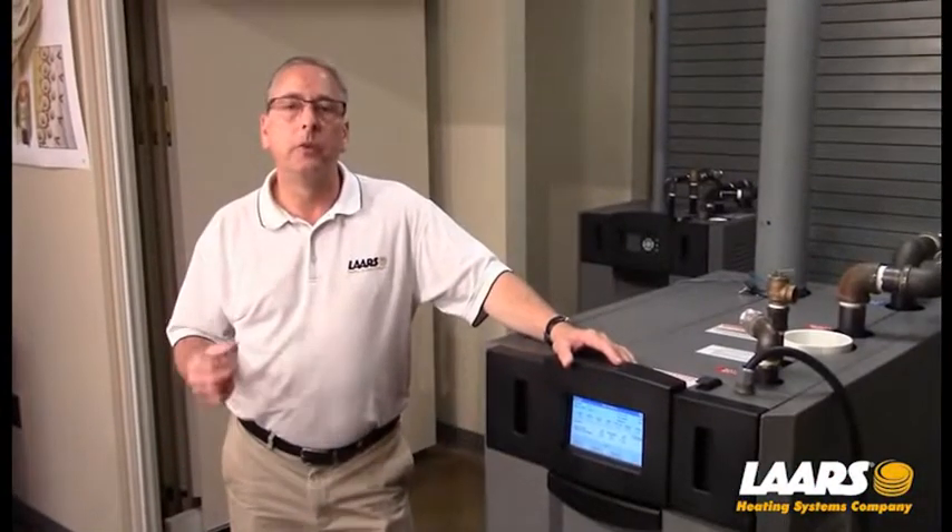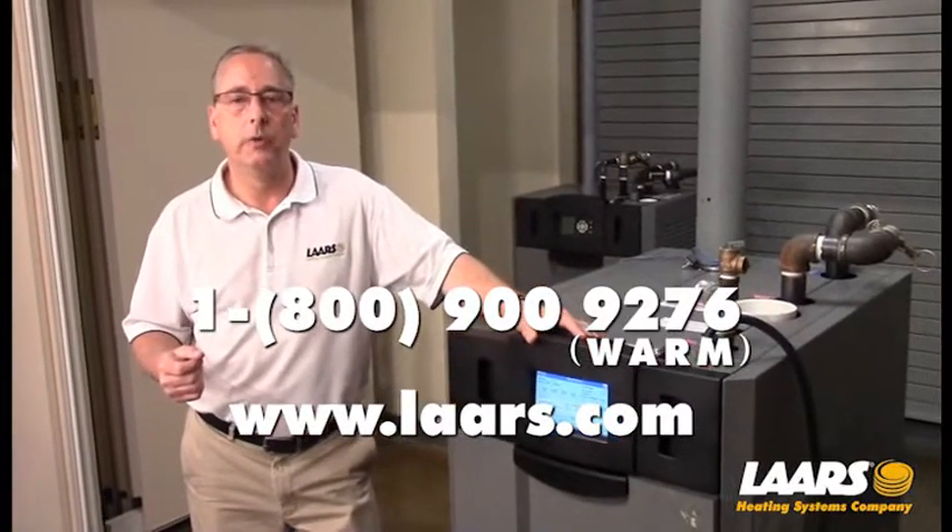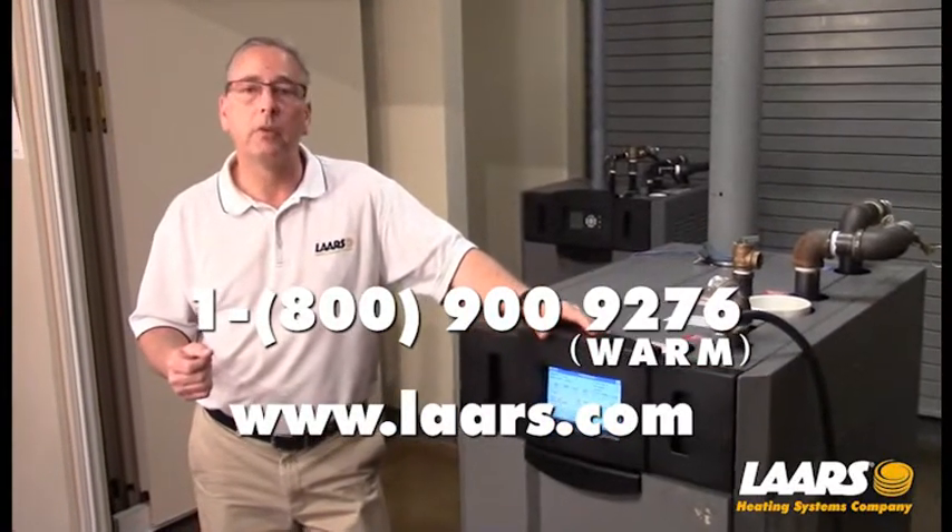If you have any technical questions, please refer to the manuals or contact product support at 1-800-900-9276. Thank you.